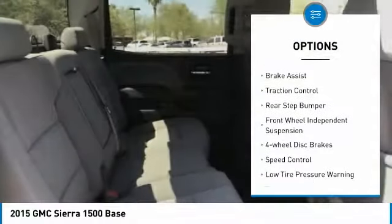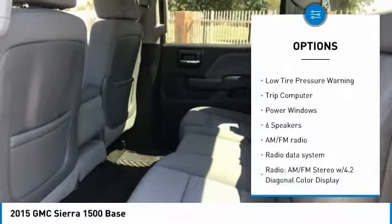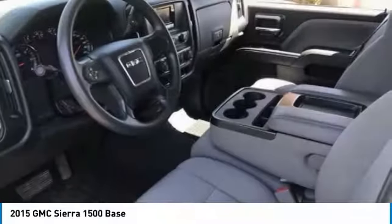Electronic stability control, brake assist, traction control, rear step bumper, front wheel independent suspension, 4-wheel disc brakes, speed control, low tire pressure warning, trip computer, power windows.